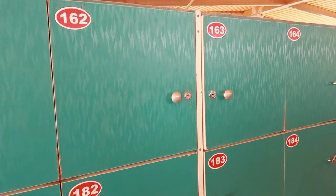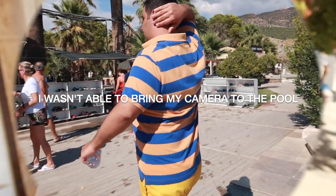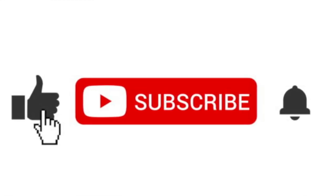We put our stuff in the locker — let's go to the pool! We have finished our day here at Pamukkale. I'll give you all the information for the tour company and the name of our guide in the description box — he was really really good. We're not going back with the group; we're heading to another city called Selçuk because we're going to Ephesus next. Thank you for watching — please like, subscribe, and leave me a comment letting me know your favorite part.